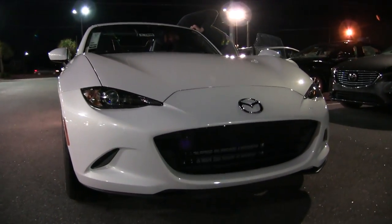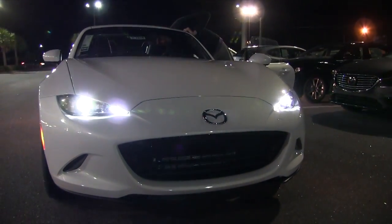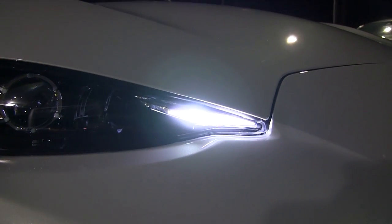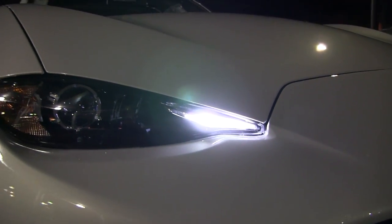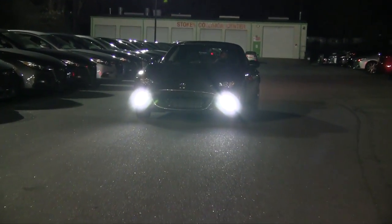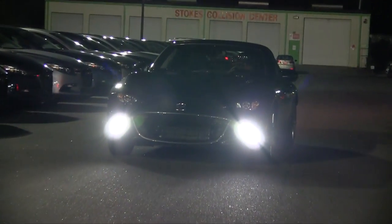We're taking a look at these RF MX-5s and checking out the lighting on them. As you can see, we've got xenon headlamps up front, those small lights on the edge of that light assembly — not sure what they're called but they look really cool — and then you also have LEDs down in the bottom bumper as well.